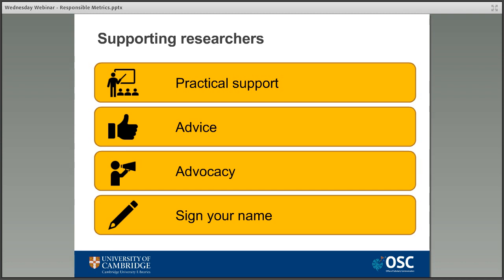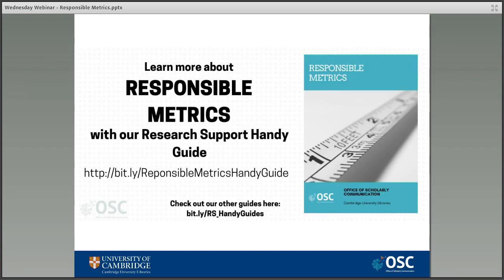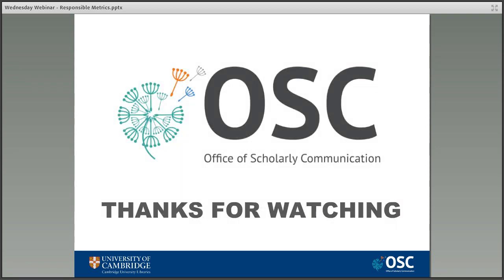Perhaps the most important thing you can do to help support your researchers is to keep abreast of new developments, follow what's happening in the US, try and stay one step ahead, and learn more about what the responsible metrics movement is and how libraries can support it. To help you do this, we produced another one of our research support handy guides on responsible metrics, which is a summary of the things we've talked about today and the general principles — aimed at helping librarians understand some of the key issues in research support, and you can print them out to hand out to researchers or adapt them for your own needs. Thanks for watching and watch out for more Wednesday webinars from the OSC soon.